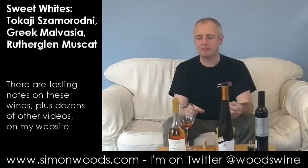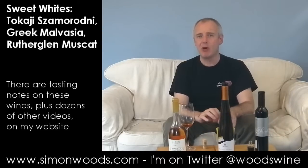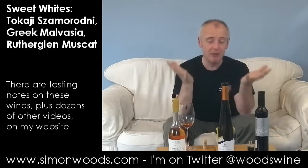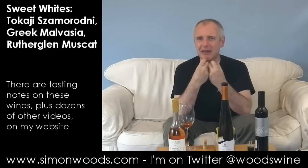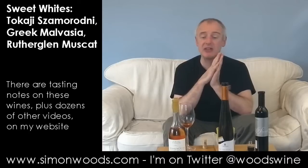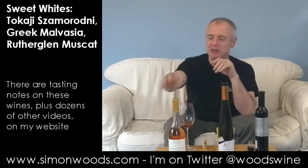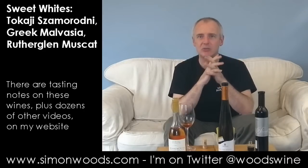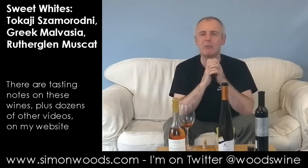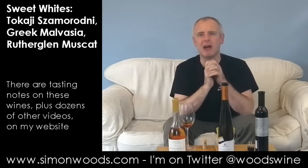Some people describe Rutherglen Muscat as liquid Christmas pudding, but for me it's the older styles that are more like that. This one is more liquid lemon sponge — it's got lemon, barley sugar, vanilla, and some of that uncooked cake mix character I mentioned with the previous wine. In terms of favourites, it's probably my least favourite of the three, though I think it's really good. The Malvasia is good, but the Tokaji is excellent. All of these I'd happily sit down with, probably alongside a plate of blue cheese rather than a pudding — though I'd certainly give pudding a go.